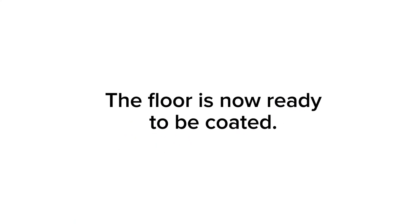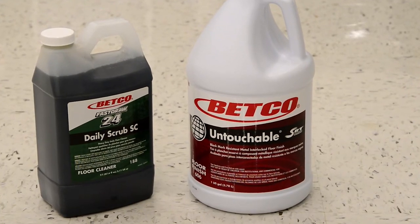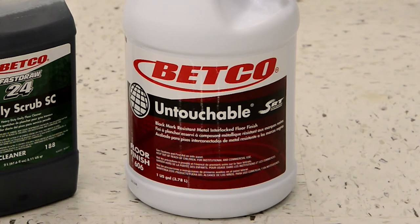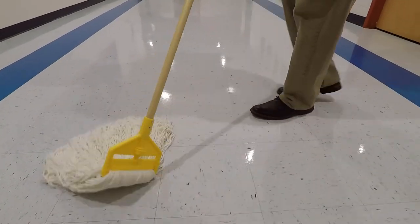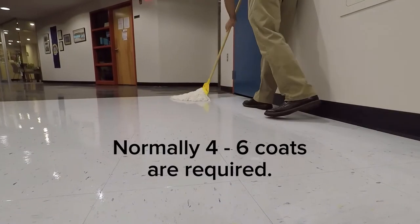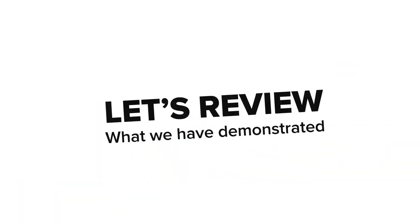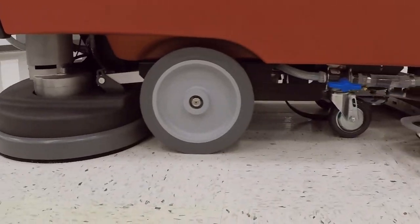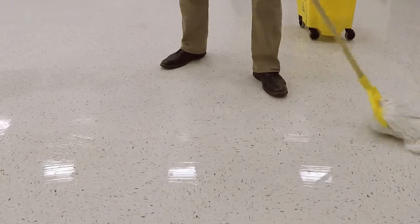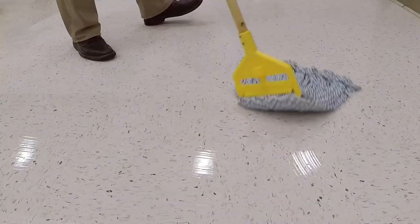The floor is now ready to be coated. Select the appropriate Betco floor finish based on the maintenance schedule and gloss desired. Use the procedures outlined earlier in interim maintenance to properly coat the stripped floor. Normally four to six coats are required. When a floor no longer responds to routine and interim maintenance procedures, it is time to completely remove and replace all old layers of finish.